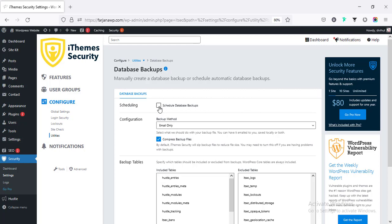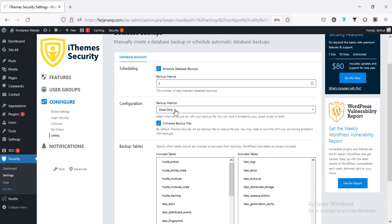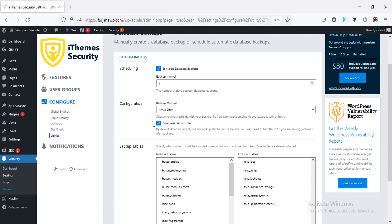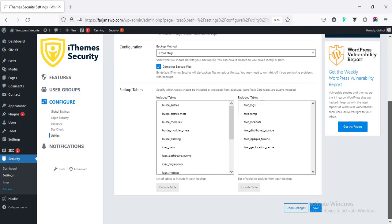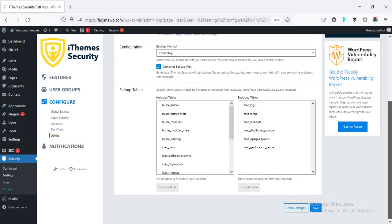Going to Utilities, we can set up a scheduled database backup. By default it will run every three days — this is the number of days between database backups. The backup method can be email only or also saved locally. The plugin will compress all files and database and send them to your email. For a more robust backup, we can use another extra plugin to link with Google Drive or any third-party tools.